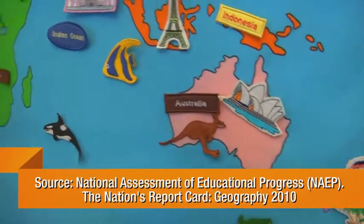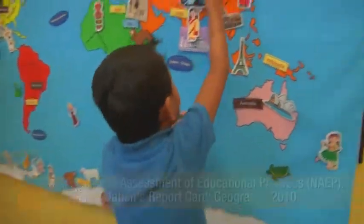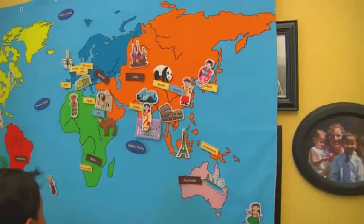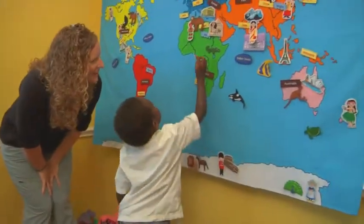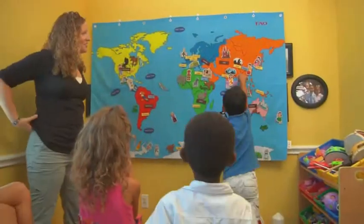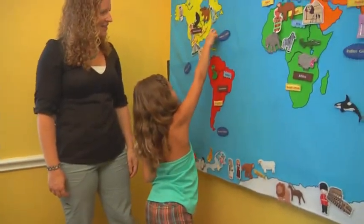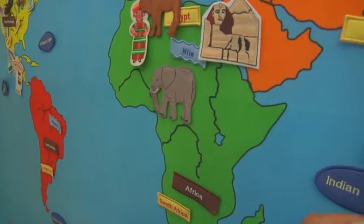According to a Department of Education study, less than one-third of elementary and high school students show proficiency in geography. Where does a zebra live? In Africa? As a teacher, Becky Morales saw this firsthand. She shares creative project ideas that help young children learn about the world and its cultures in fun and active ways.